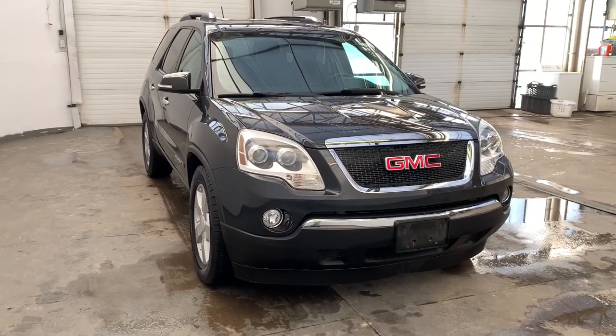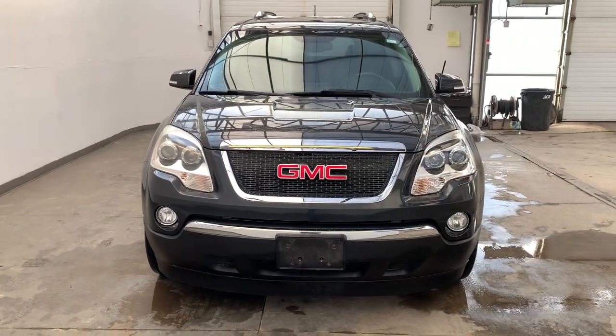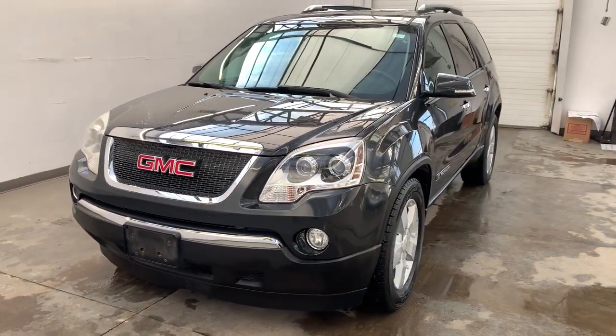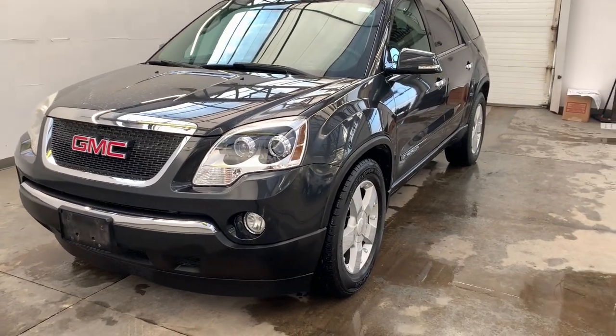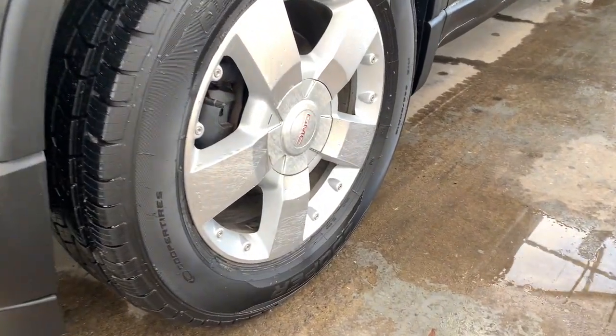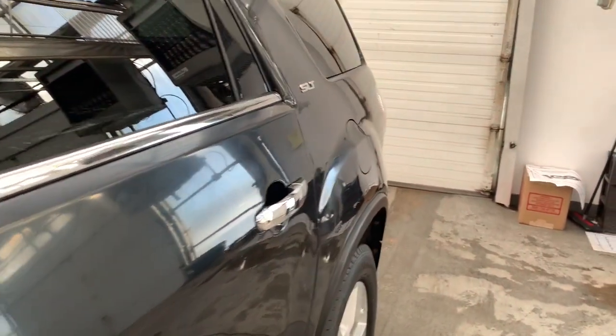Get acquainted with the 2007 GMC Acadia. With less than 200,000 miles on the odometer, this vehicle provides excellent value. Get the features you need and the comfort and style you've been hoping for. This well-equipped vehicle is an excellent value and will help you make the most of every drive. All you need to do is relax and enjoy the ride.